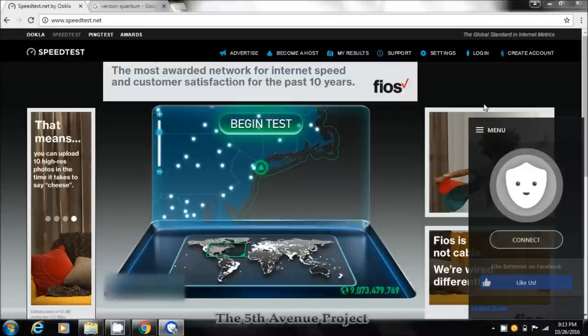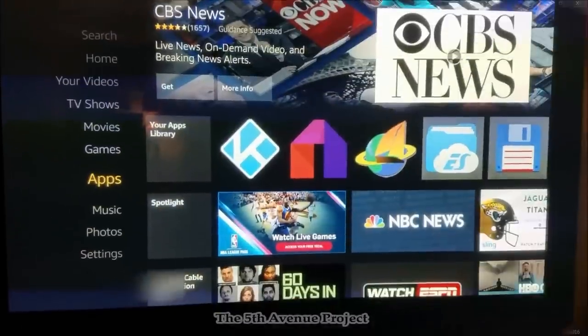If you're using something like Quantum and getting around 100 megabits per second, even if you lose 20 to 30 percent with BetterNet, you're still going to have a lightning-fast speed with the added benefit of remaining anonymous — one of the best free VPN services out there in my opinion. Now let's quickly go over to a Fire Stick and load up another free VPN service.